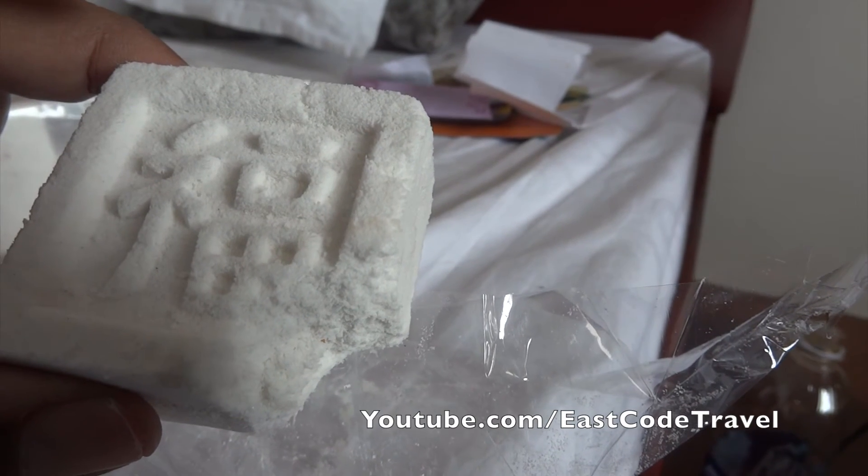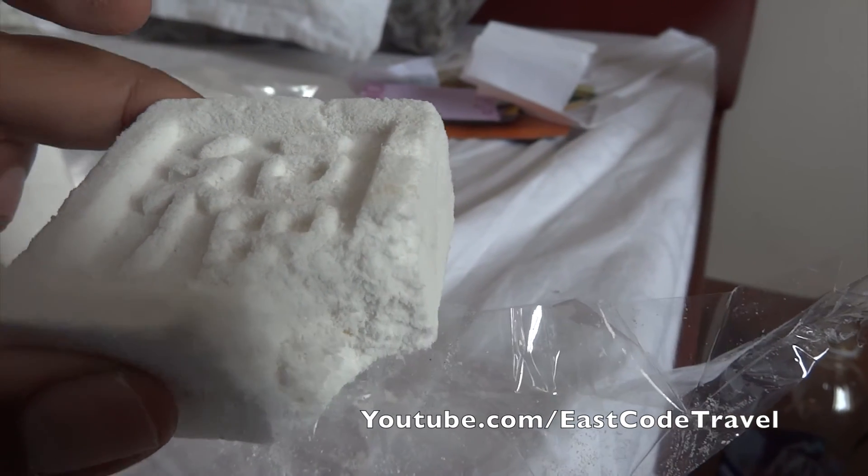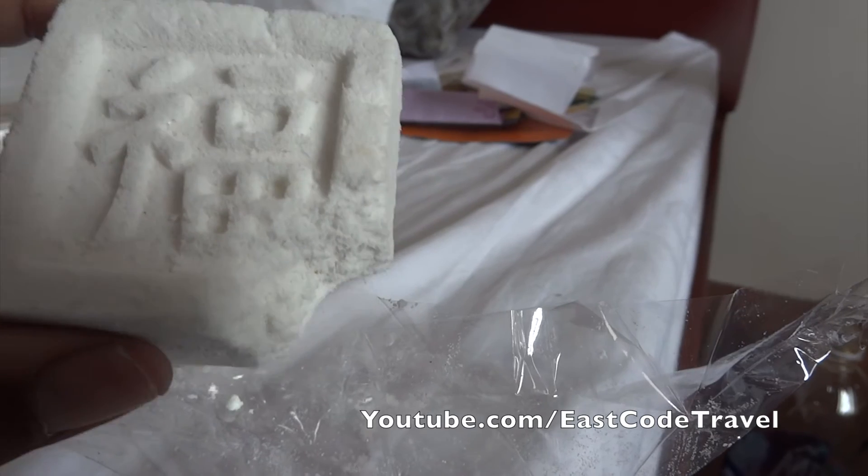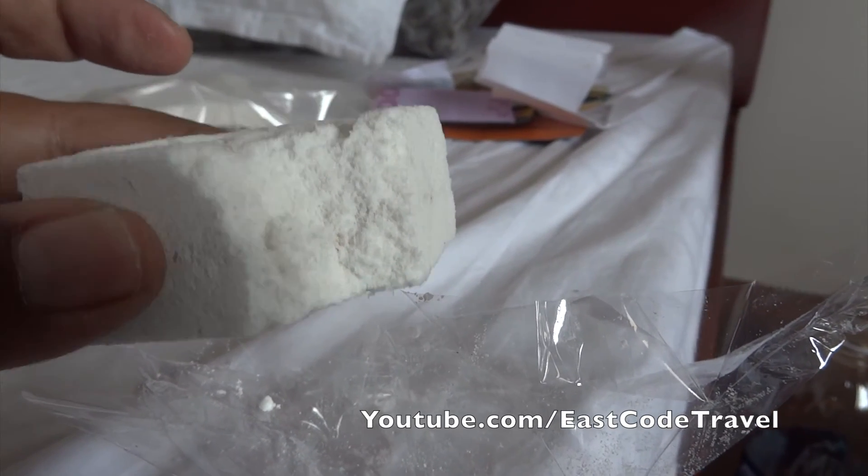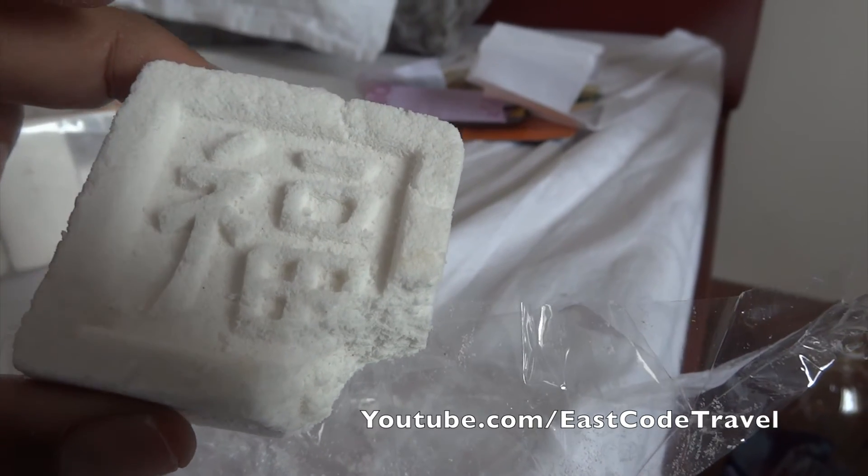This might be useful for fellow travelers visiting this area of Asia. You can use it like an all-time energy bar when traveling, because it's so sweet, high calorie, and lightweight.